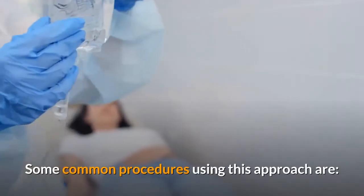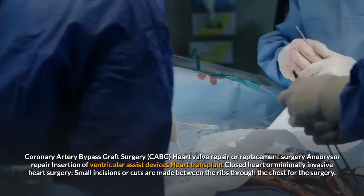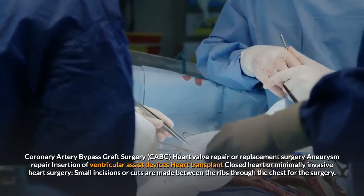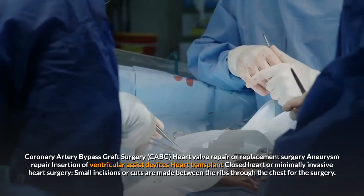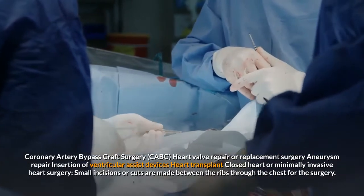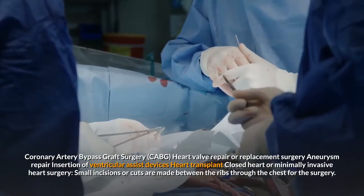Some common procedures using this approach are coronary artery bypass graft surgery (CABG), heart valve repair or replacement surgery, aneurysm repair, insertion of ventricular assist devices, and heart transplant.